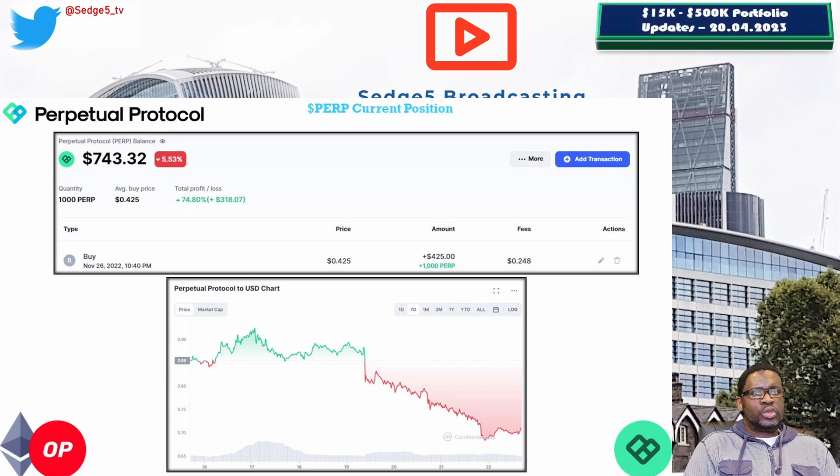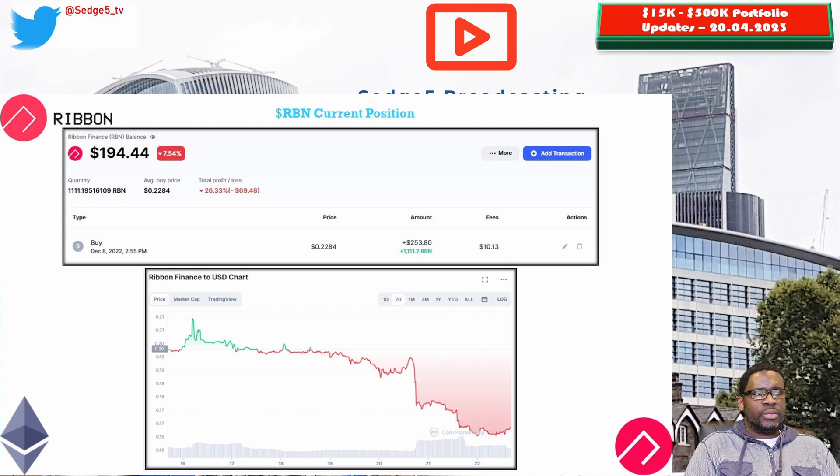We then move on to Ribbon Finance and the RBN token. The price for the RBN token this week is sitting at 17.5 cents, portfolio value is sitting at $194.57. Week on week we are down about 15%, and overall we are down 26.3%, making Ribbon Finance the worst performing position within our Ethereum basket.